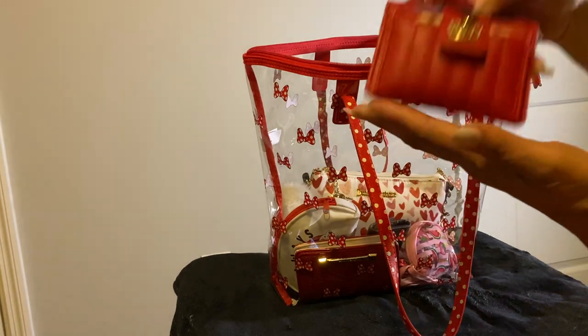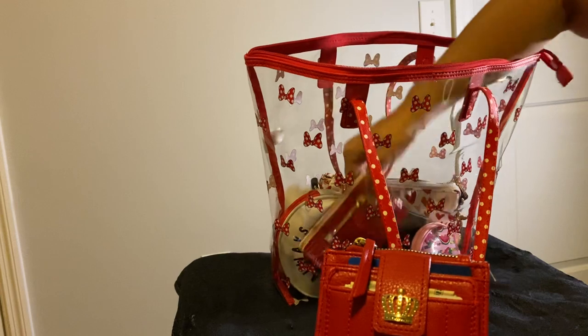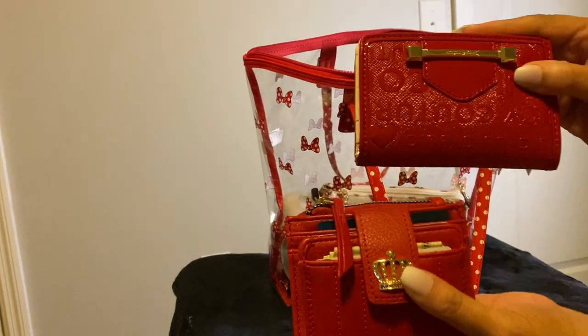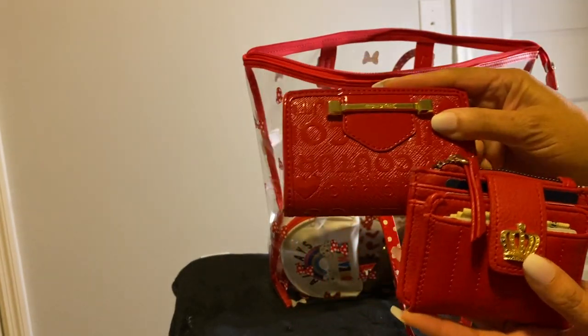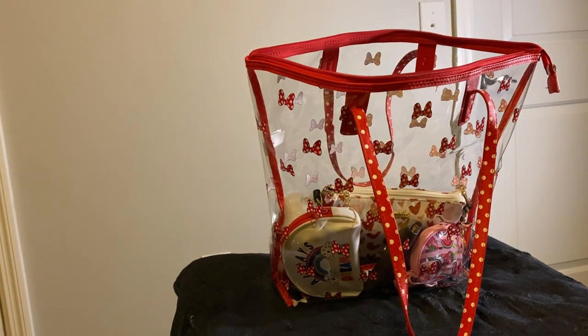Next, I still have my same Juicy Couture wallet that I had in my Coach City Toad in Miami Red. Same two Juicy Couture wallets.